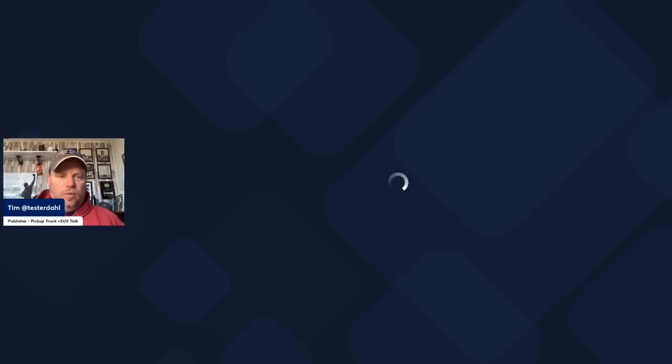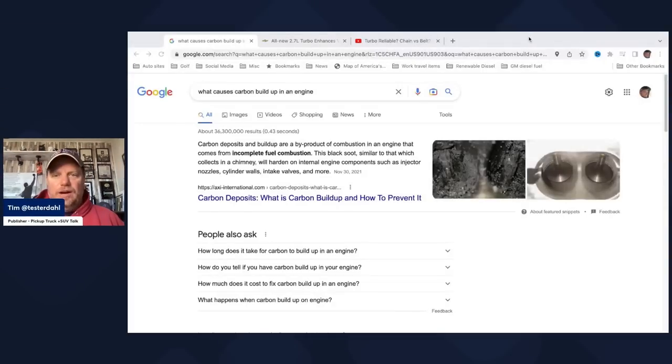There's always a lot of conversation about this, a lot of debate online. I'm not an engineer, but I talk to them — they ask me questions and I answer questions. I want to play a video I did with a GM engineer. But first, let's discuss what carbon buildup in the engine is.